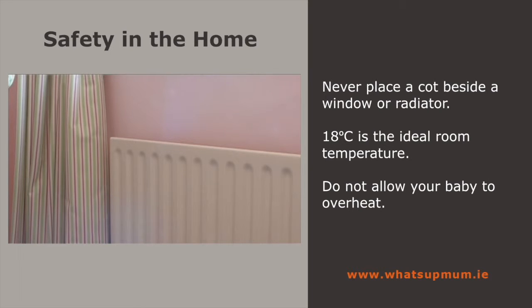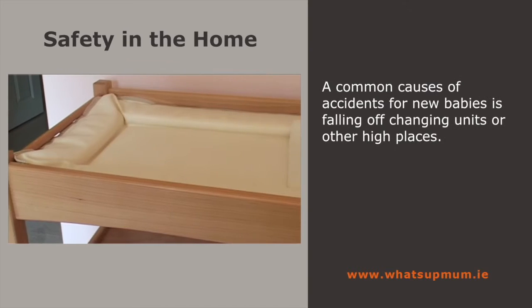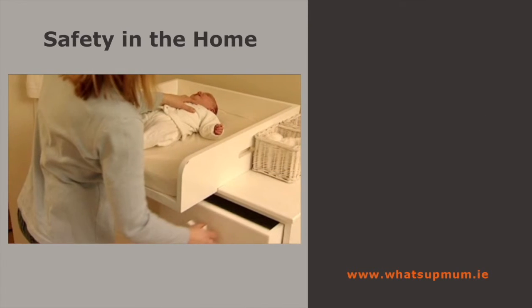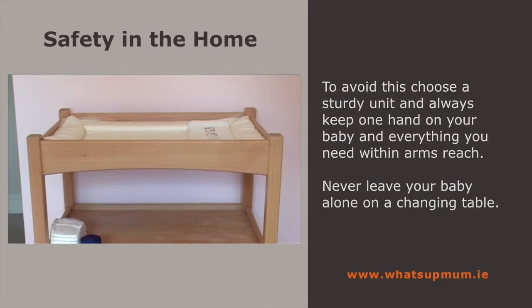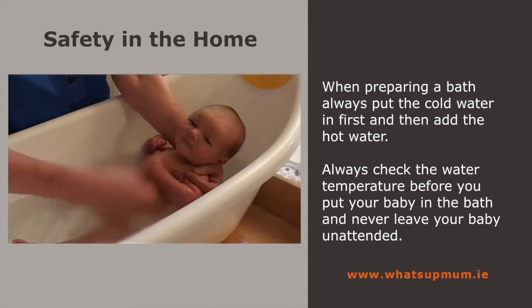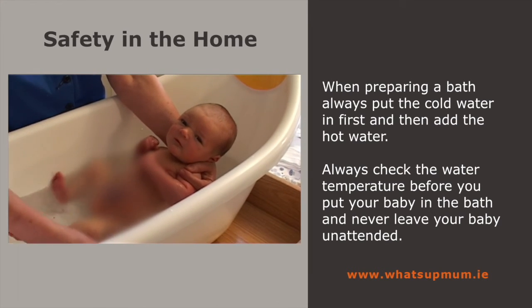18 degrees Celsius is the ideal room temperature. Don't allow your baby to overheat. Don't allow anyone to smoke near your baby. And make sure anyone caring for your baby knows the correct sleeping position. A common cause of accidents for new babies is falling off changing units or other high places. To avoid this, choose a changing unit that's sturdy, always keep one hand on the baby when changing, keep everything you need within arm's reach, and never leave a baby alone on a changing table. When preparing your baby's bath, pour the cold water in first and then add hot water. Always check the water temperature before putting your baby in, have everything ready and close to hand before you begin, and never leave a baby unattended in water.